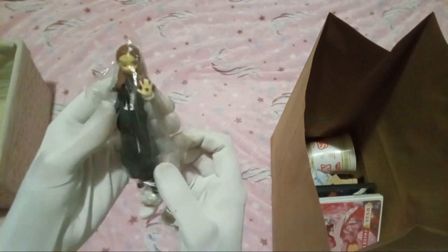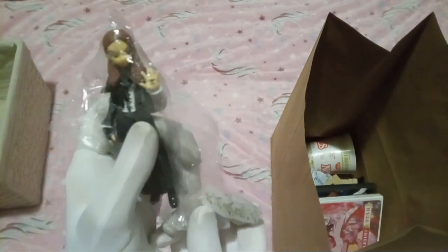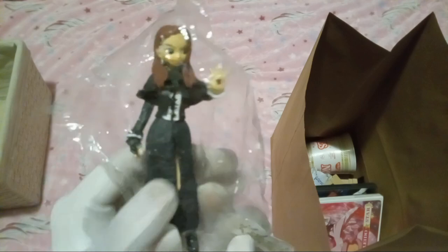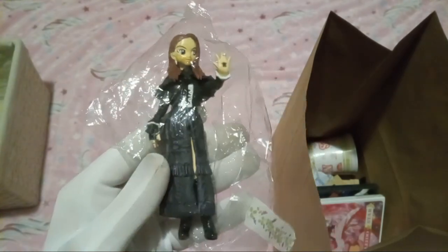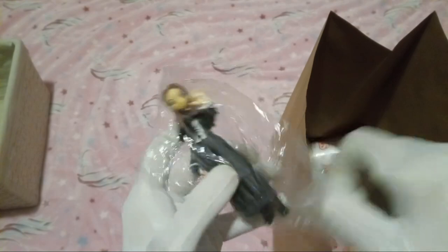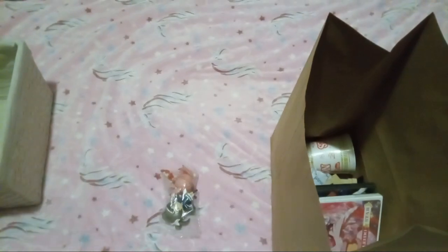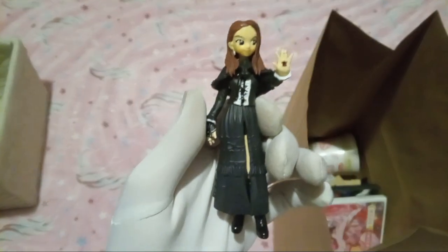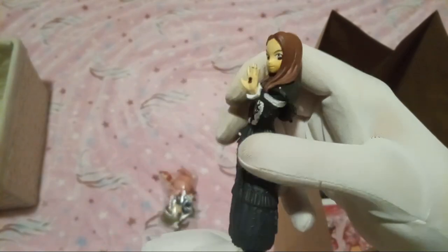The first thing I grabbed was this figure of a character I have no clue about, but I'm really digging this gothic dress. Let me get the camera to focus in on this — very, very cool. Let's get this out of here. We got a figure. I just like this outfit.